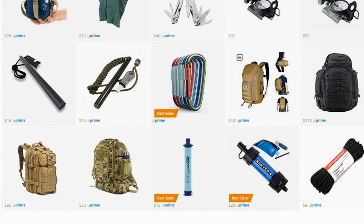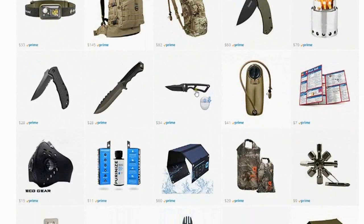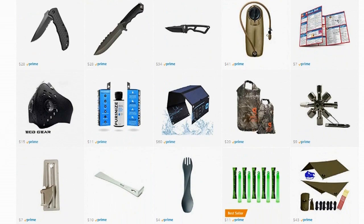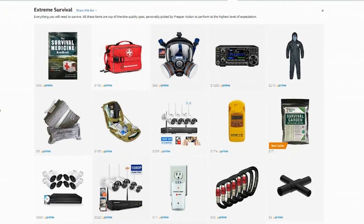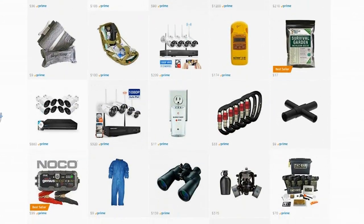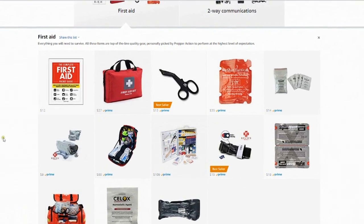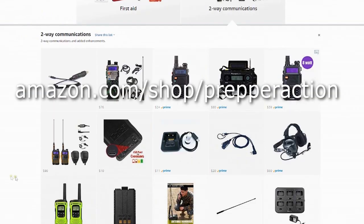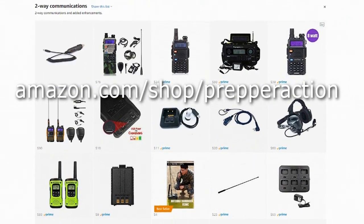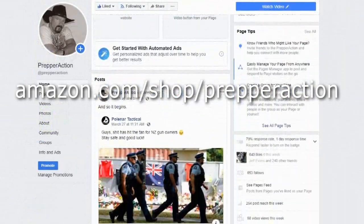The storefront features brands like Maxpedition, Bushnell, CamelBak, Condor, 5.11, and more. Unique items include Geiger counters, biohazard suits, and bloodborne pathogen containment cleanup kits. Items will be added on a consistent basis. To visit the Prepper Action Amazon storefront, click the links provided in the video or on the Facebook page for more information.